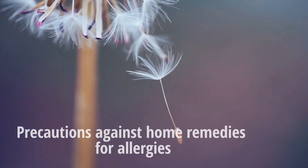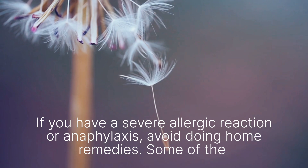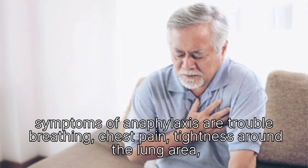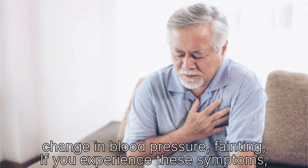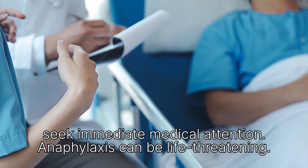Precautions: If you have a severe allergic reaction or anaphylaxis, avoid home remedies. Some symptoms of anaphylaxis include trouble breathing, chest pain, tightness around the lung area, change in blood pressure, and fainting. If you experience these symptoms, seek immediate medical attention. Anaphylaxis can be life-threatening.